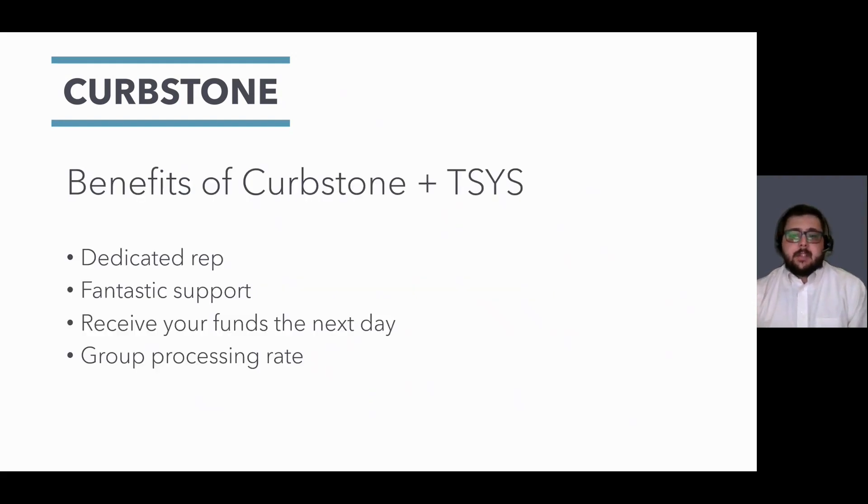Curbstone uses TSYS for the acquiring portion of the credit card process. They are responsible for communicating via the authorization network between the customer's bank and our portal. We have a dedicated rep at TSYS who will walk you through all the steps needed to process and help you during the implementation. Using Curbstone and TSYS, you will be able to receive your funds the very next day — no more waiting a couple of days for the money to hit your bank. Curbstone has worked with TSYS to give our merchants exclusive access to group rates, further lowering your processing fees.